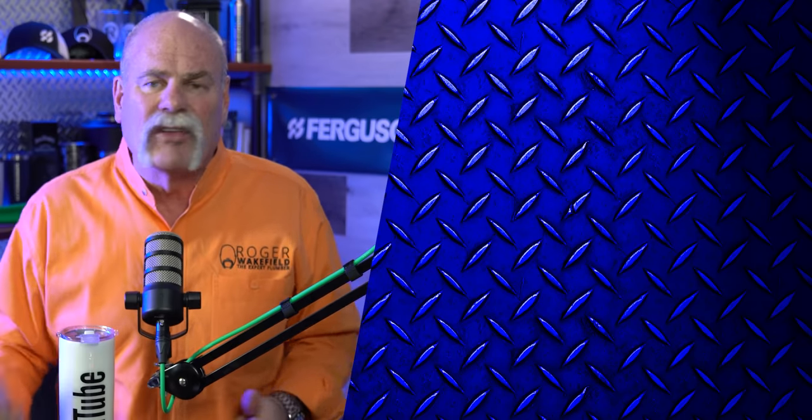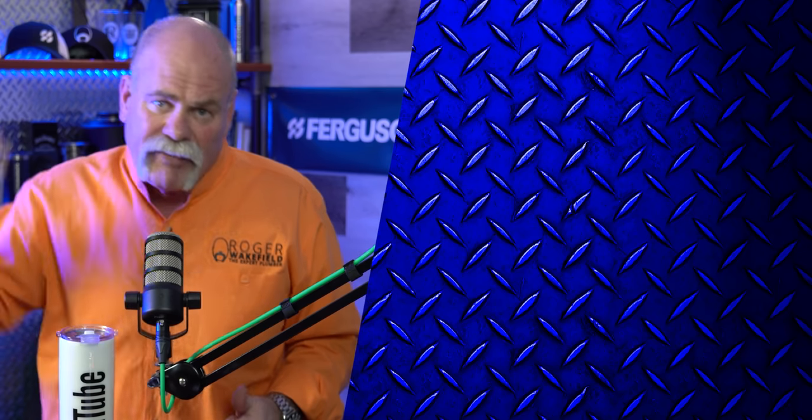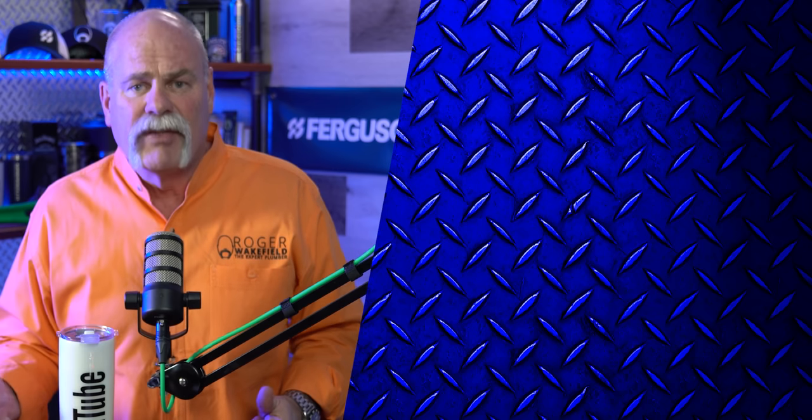Let me know what you think about it. If you like this video, give it a thumbs up. If there's value in here that you think can help other people, share this video out to them and let them know what's going on. I hope you enjoyed this. I'm Roger Wakefield, Lead AP, the expert plumber. I'll see you in the next video — if you don't get flushed.